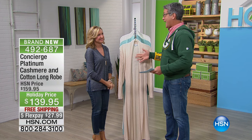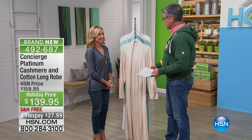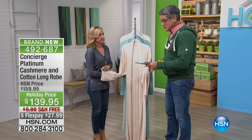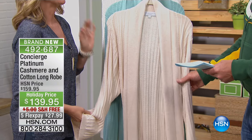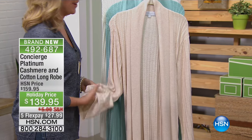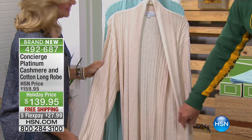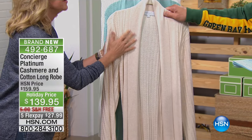We're going to do something now that I've never done — we've never shown this before. From the Concierge Collection, this is the premium platinum cashmere cotton long robe, and it almost looks like something you'd wear out. When you get this home you're not going to want to take it off. I mean this is one of those that I want to just take it home with me.